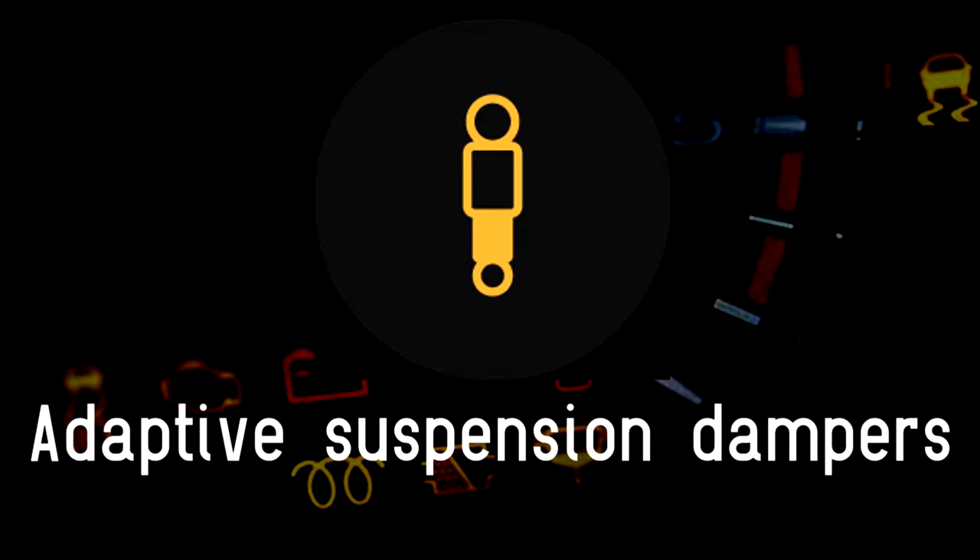Let's explain the meanings of the orange warning lights one by one. Adaptive suspension dampers: certain cars have sophisticated dampers in their suspension system, which can be said to be softer or firmer. If you see this warning sign, then the dampers will need checking.